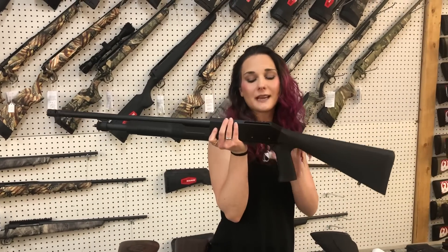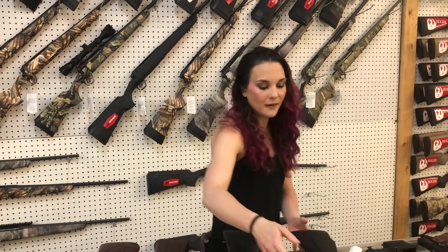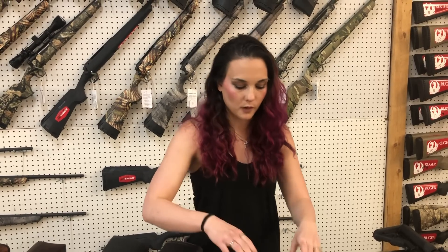EAA Churchill 20-gauge — these do come with the red dot, they're going to be $340. CBA Scout 6.5 Creedmoor in the compact, $325. I've got 6.5 Creedmoor, .243, .450 Bushmaster, .350 Waylon, and I feel like one more caliber that I can't remember right off hand.